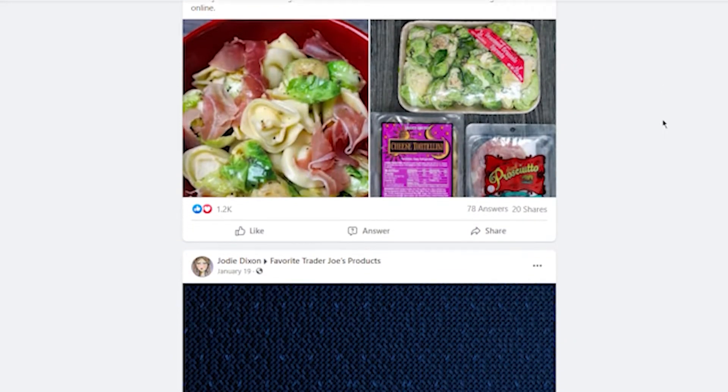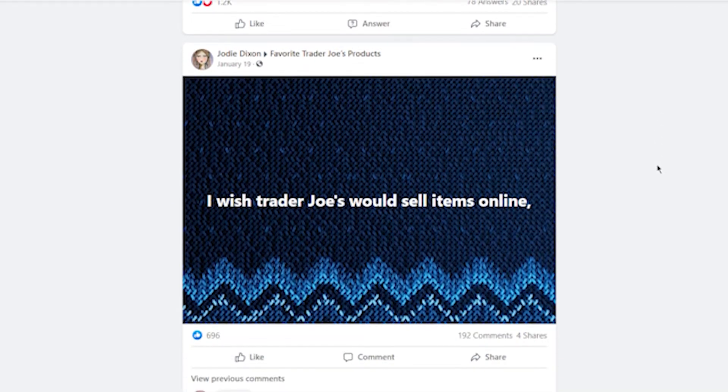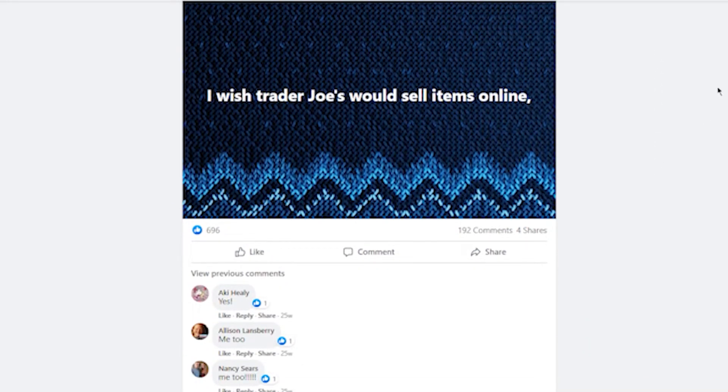Trader Joe's marketing challenge is not having accessible products online for customers to buy. Repeatedly, customers have expressed this need through social media community groups.